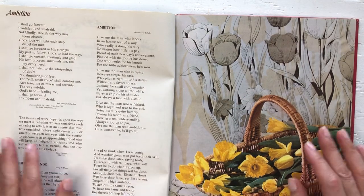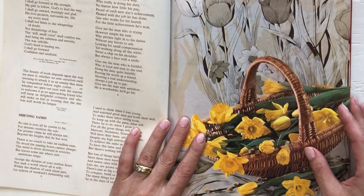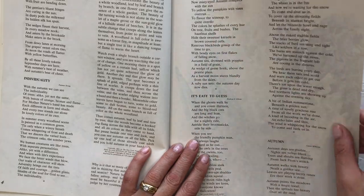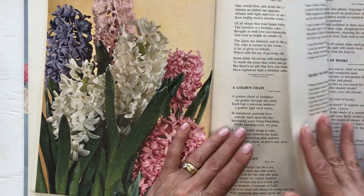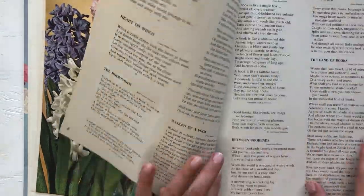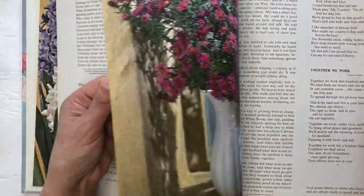Inside there's no date — oh, copyright 1971. It has matte paper, everything printed in brown. Oh look at the hyacinth — beautiful! So perfect if you fold it in half for a journaling page. It has a lot of photos in here.